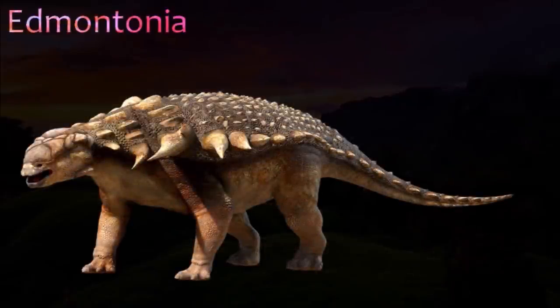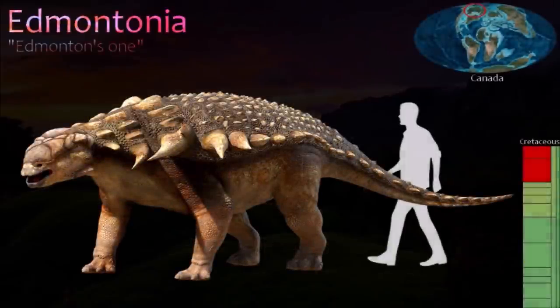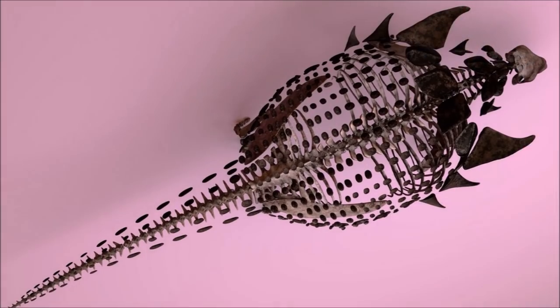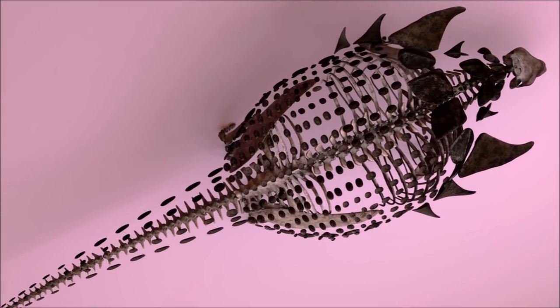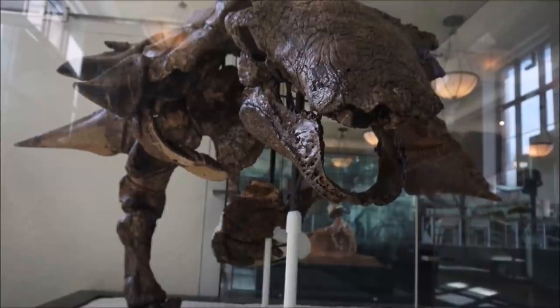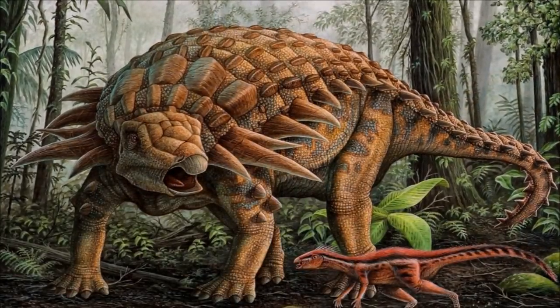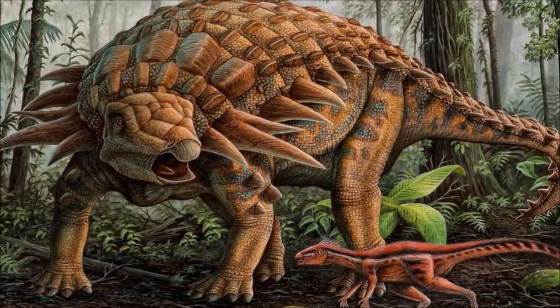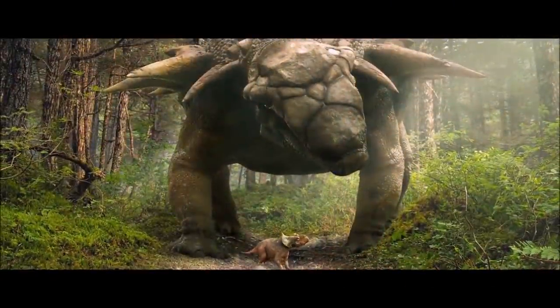Edmontonia was one of the largest and most widely distributed nodosaurids. One excellent specimen has allowed a good understanding of its anatomy and appearance. Smaller plates covered the rest of the back and tail. Several long spikes projected from each shoulder; the first two spikes pointed diagonally forward, and the two farther back pointed sideways. Its skull had a long, low snout and its eye sockets were placed far back.